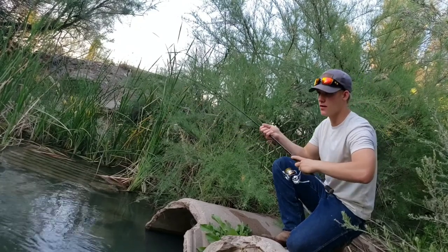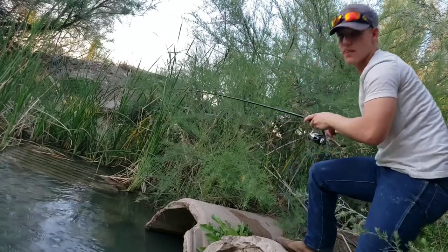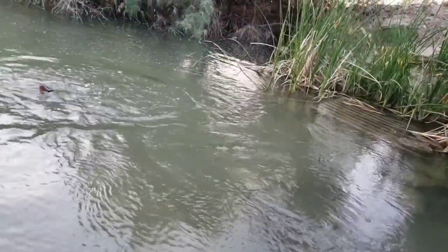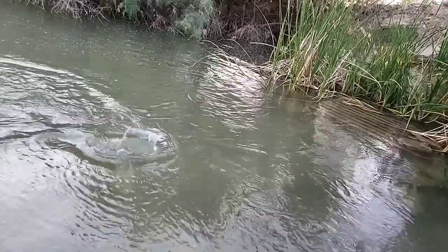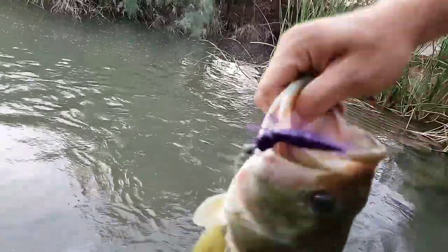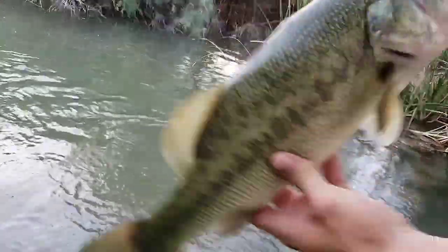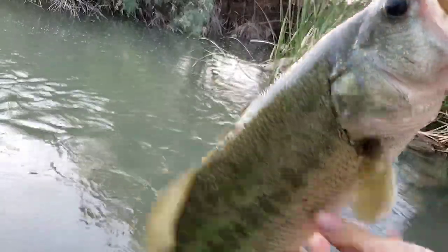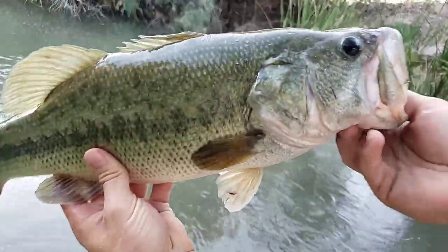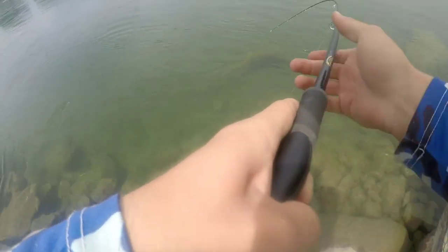It's going to be a great fish, guys. That's an awesome fish. Five cast challenge. It's got a nice smallie — big one.